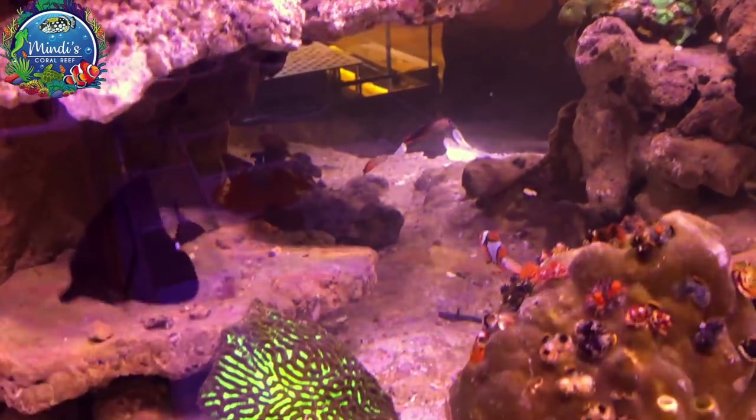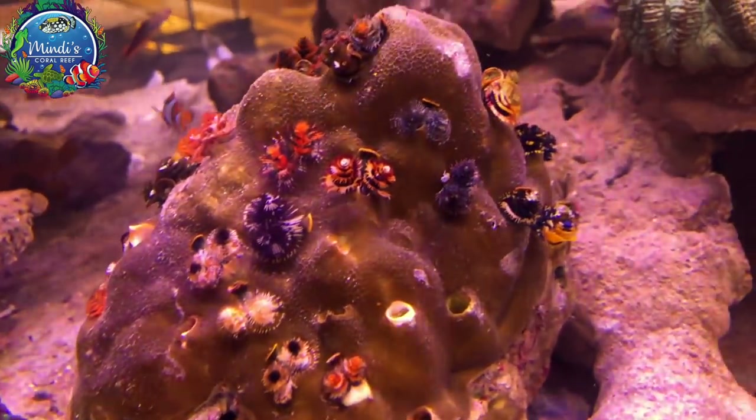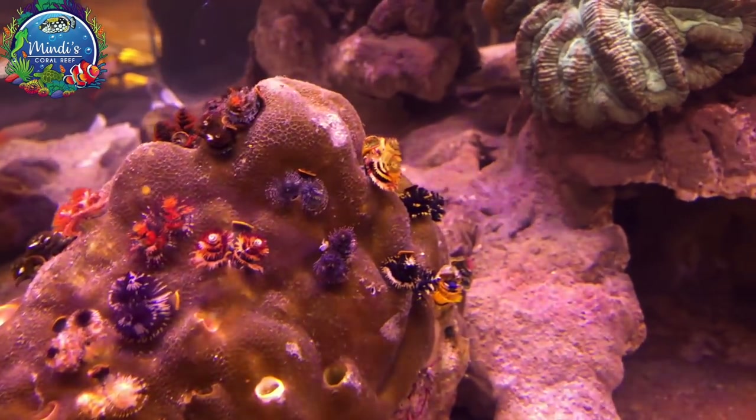Besides all the many different product vendors, there are just as many coral vendors with so much eye candy galore.